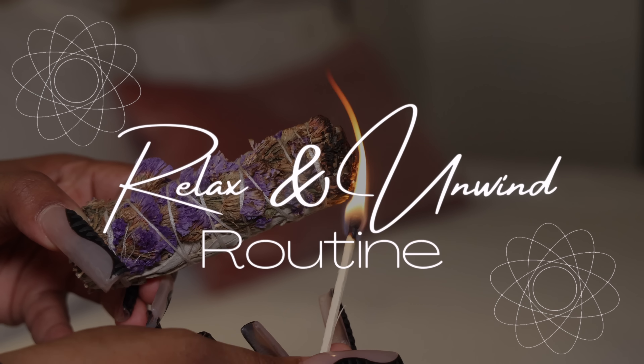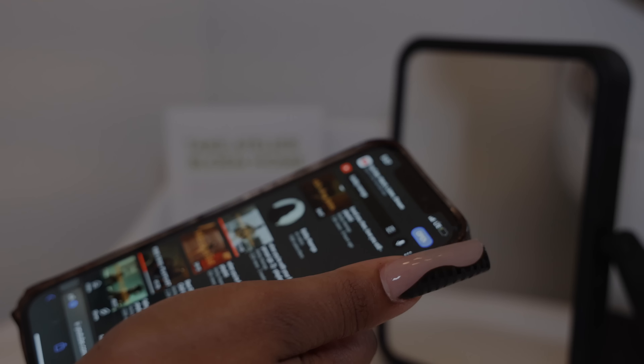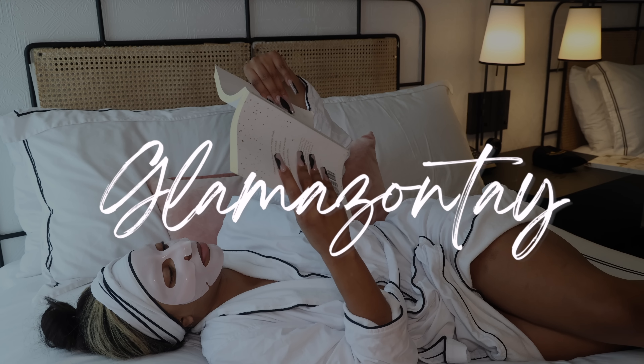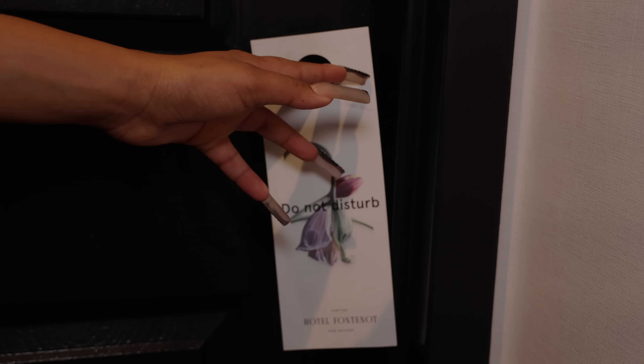Hey you guys, this is Lama Zante and I'm back with another video. Today's video is going to be my relax and unwind routine. I actually stayed in New Orleans this past weekend and had a couple different hotels, but I decided to relax and unwind in one of them — so starting off, here we go.